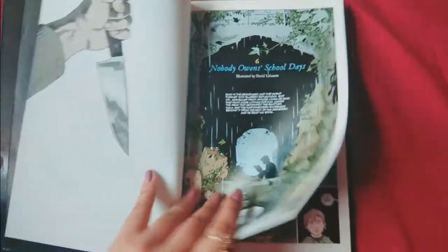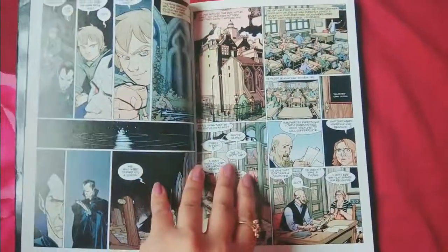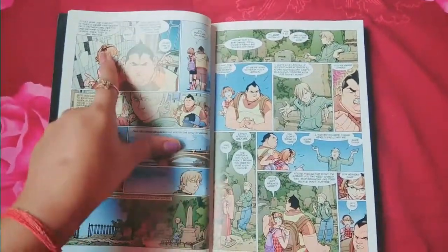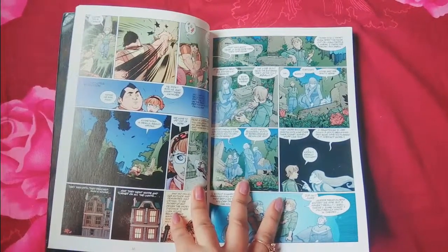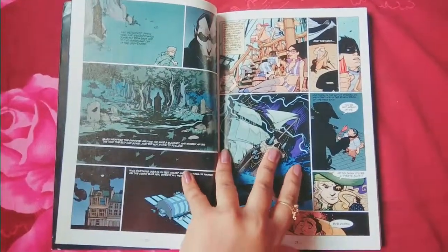Moving on with volume 2 — the cover is very similar to the volume 1 book and the story continues. The boy's name is Nobody Owens — I forgot to mention that. Somehow Nobody gets into school, as he grows up he has to learn things as a human being. He gets bullied by two rowdy kids at school — a boy and a girl — who are after him.